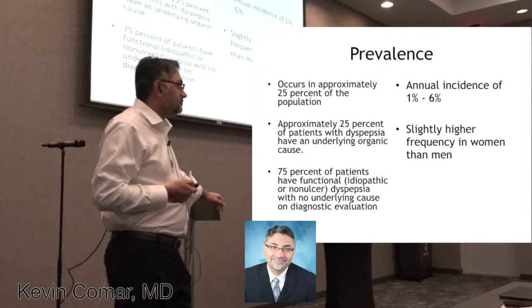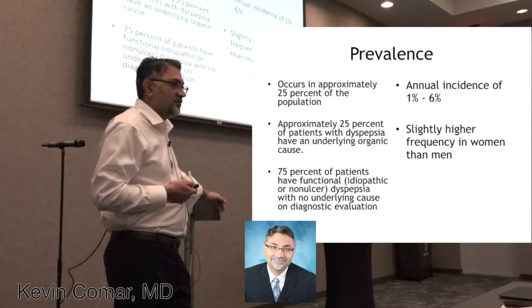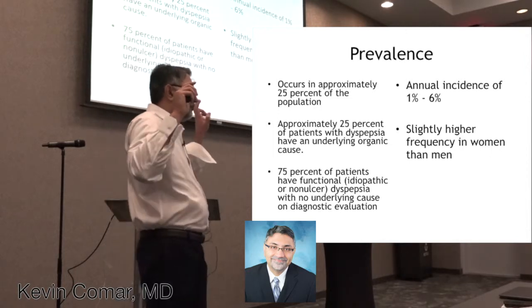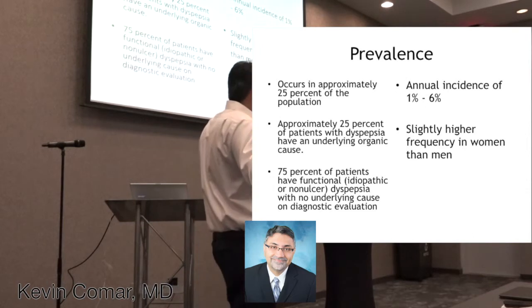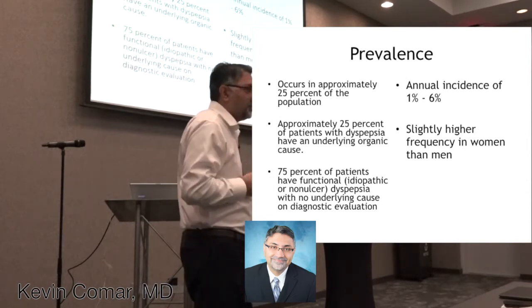It can be anything. The three most common symptoms we typically see are postprandial fullness, early satiety, epigastric abdominal pain and discomfort. But you can get symptoms of nausea, vomiting, heartburn, and bloating. We've all seen that patient who comes in and says they're just generally bloating, don't really have any pain or discomfort, just something doesn't feel right, constantly bloated. About 25% of the population at some point will report symptoms of dyspepsia. It's slightly more common in women. The annual incidence is close to 1 to 6%. What I think is important is that 75% of patients who have functional idiopathic non-ulcer dyspepsia have no underlying cause.